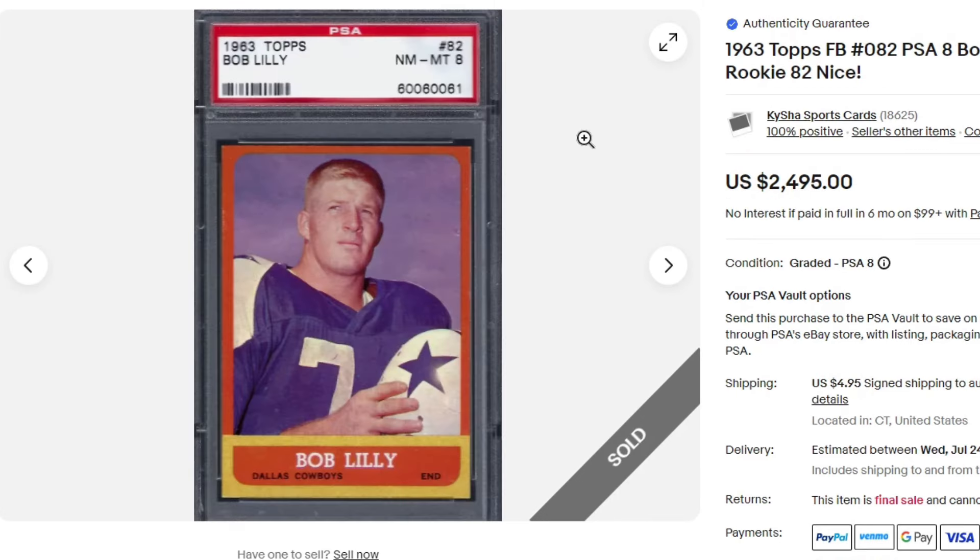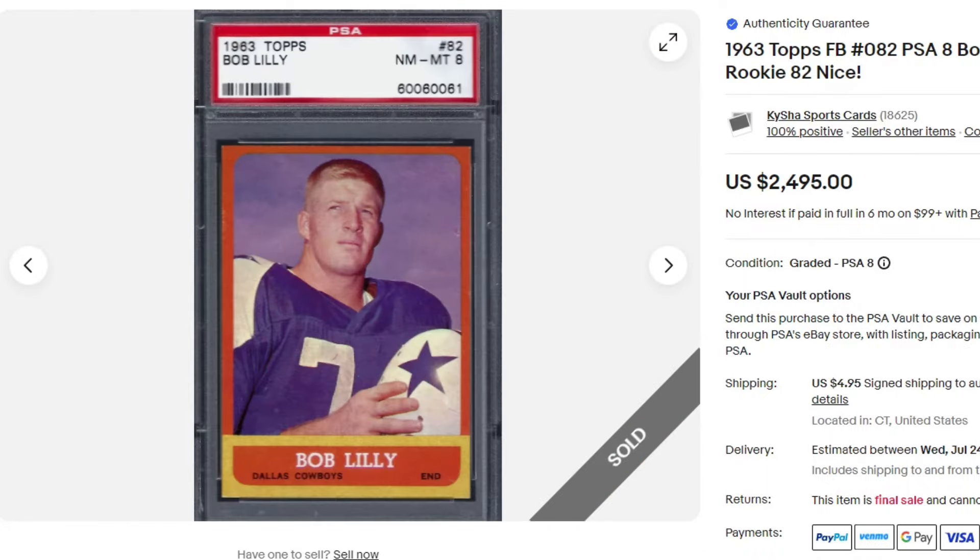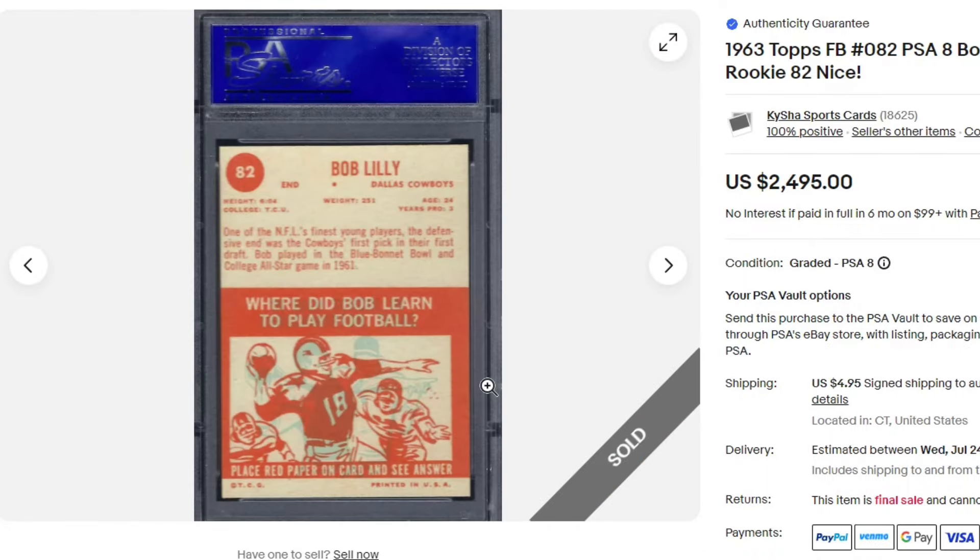Bob Lilly — $24.95. This is 1963 Topps in a PSA 8. Very condition-sensitive cards with these colored borders, and also the coloring on the back.